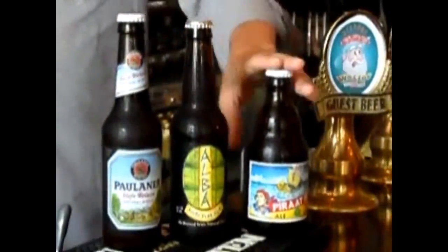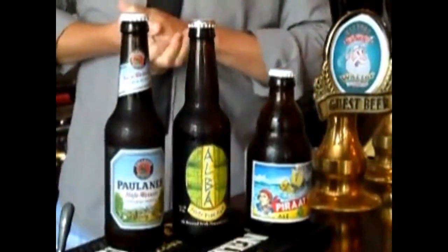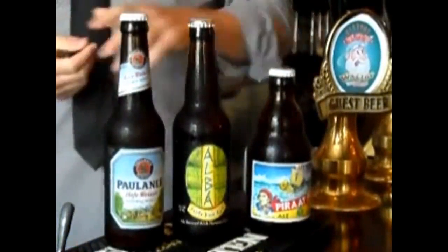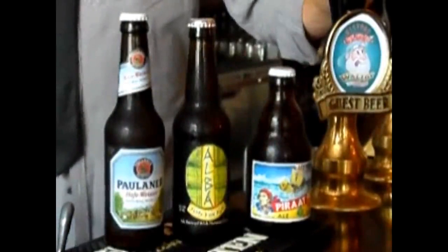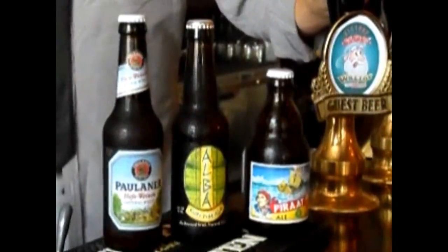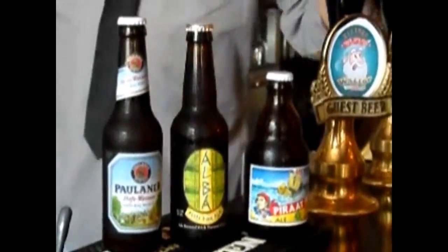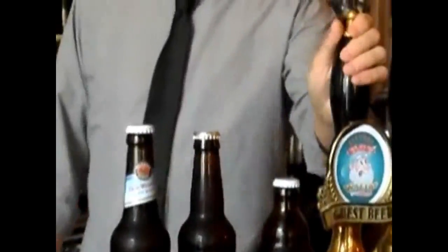The last I wanted to highlight is our Piraat. Now this is a Belgian Golden Ale, sometimes described as a Belgian IPA. But true to form, it is high alcohol, crisp, clear, light yellow in body. Amazing beer to drink, probably one of my top three bottle selections that we have in. We do try to keep this available year-round, but it is a great high alcohol summer Belgian strong.